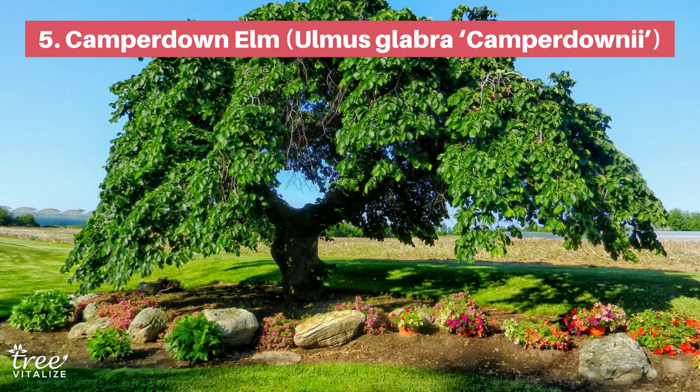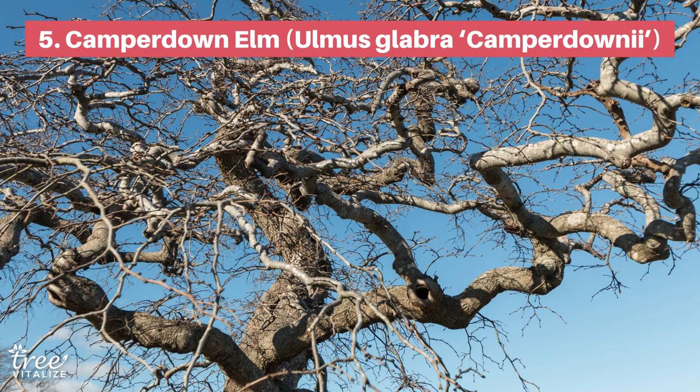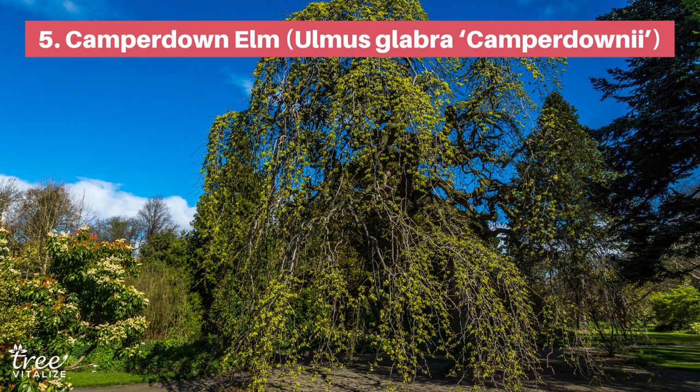A more traditional option that is a beautiful fit for children's gardens and woodland clearings is the Camperdown Elm. This weeping elm variety has a flat top and sprawling limbs that maintain a unique and graceful look. The Camperdown is particularly beautiful in the fall landscape when its foliage turns from dark green to yellow and gold.